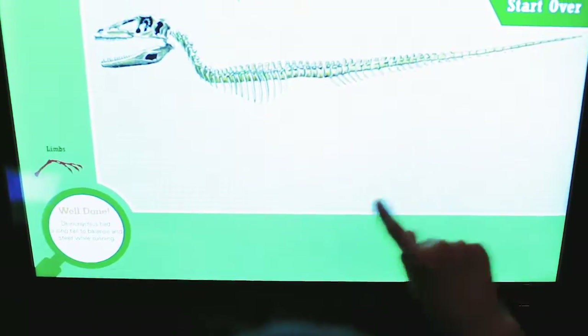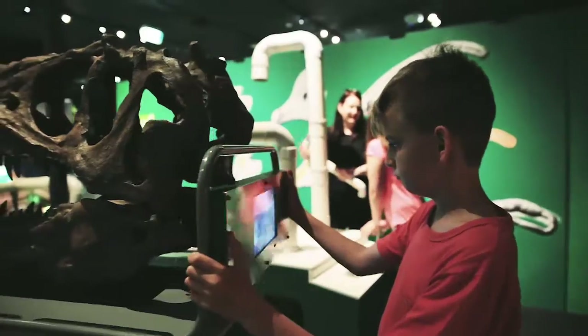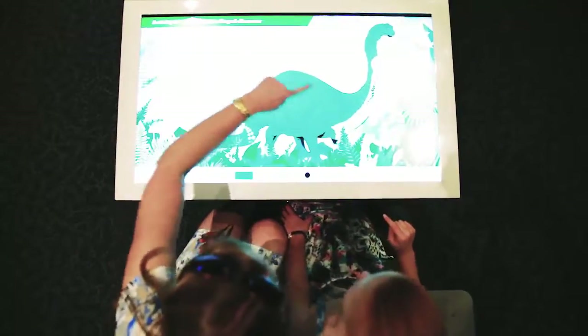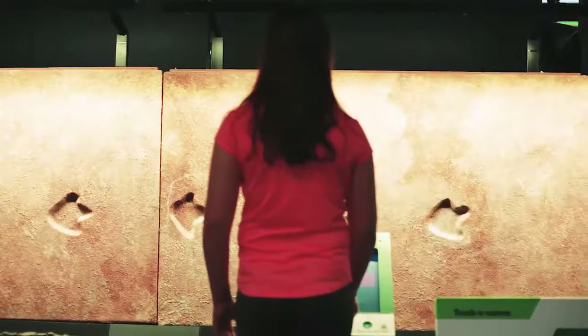Explorosaurus has been developed to engage children aged between 5 and 12 years and their families. The exhibits will appeal to different ages, with the dinosaur dig and Paintersaurus capturing the attention of primary school groups, while secondary school students can test their problem-solving skills in Trachosaurus.